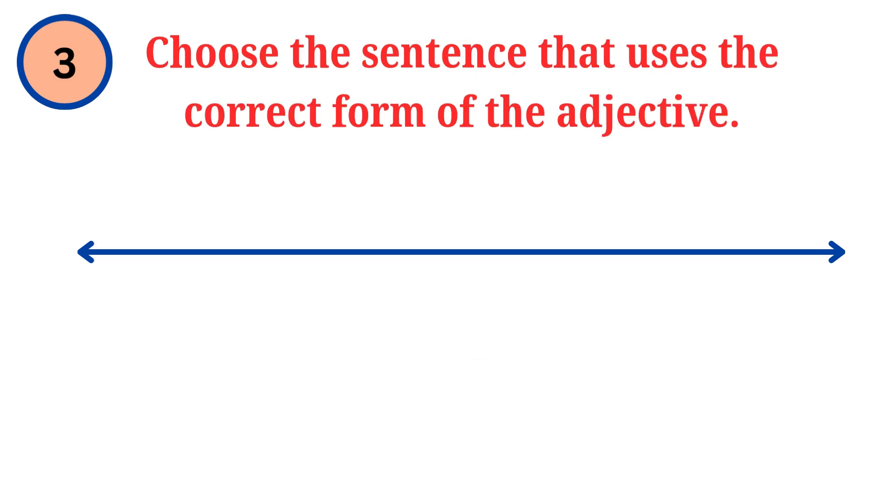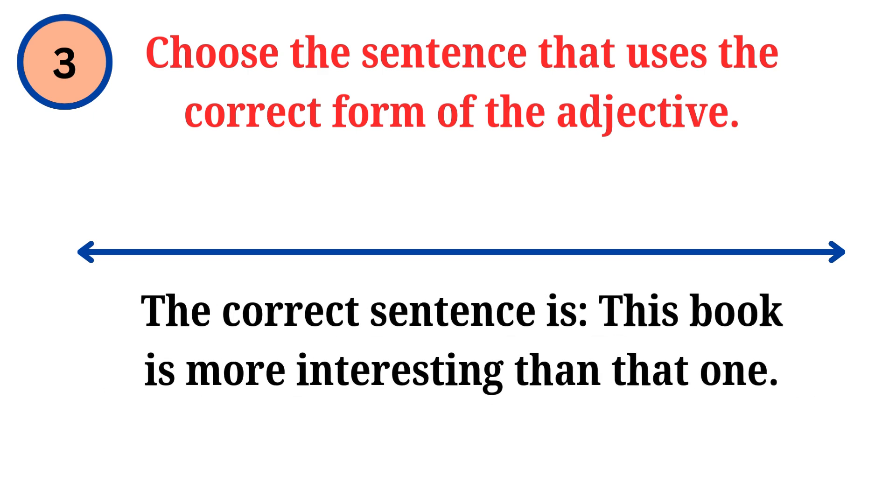Question. Choose the sentence that uses the correct form of the adjective. Answer. The correct sentence is: this book is more interesting than that one.